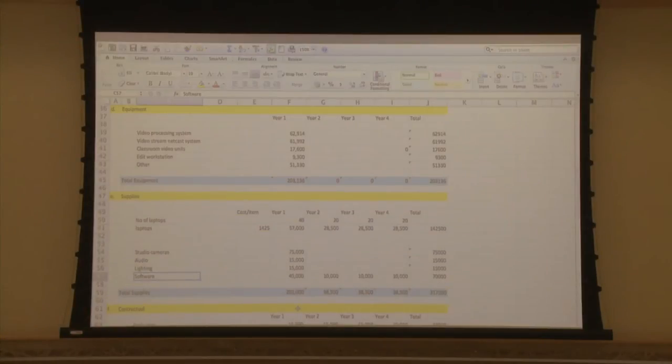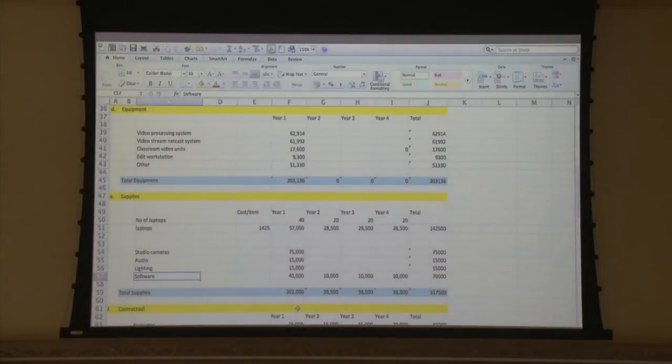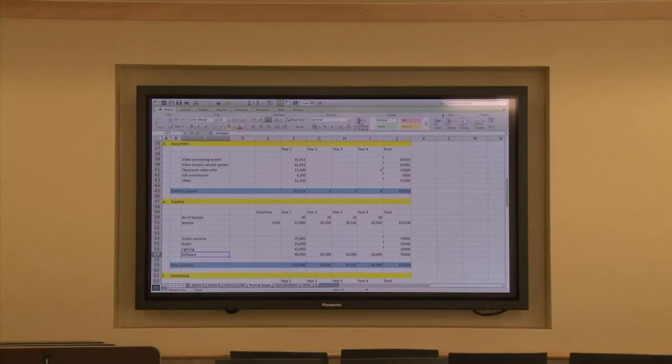In this example, we see a projected spreadsheet image in a fully lit room. Note the washed-out appearance of the image caused by ambient light. The image improves when the room is darkened and less light scattering takes place. You see the same image shown on a monitor. The image quality is significantly higher, but you definitely sacrifice legibility.